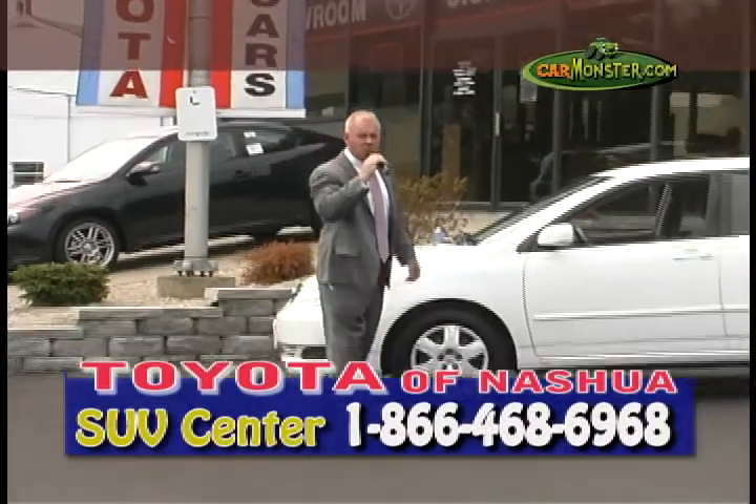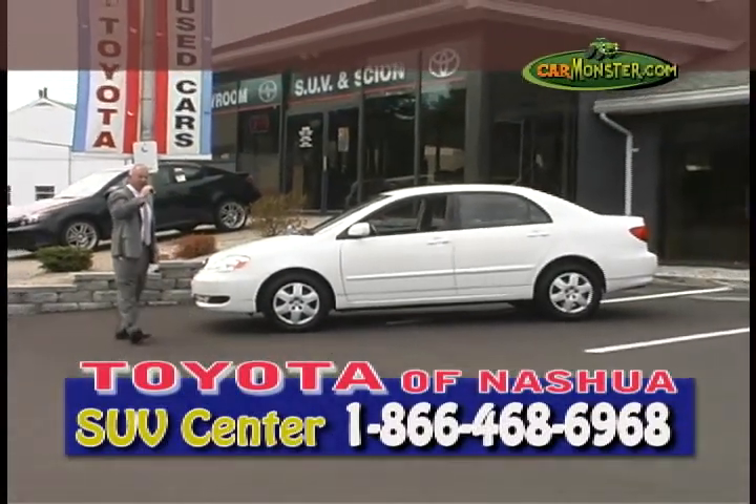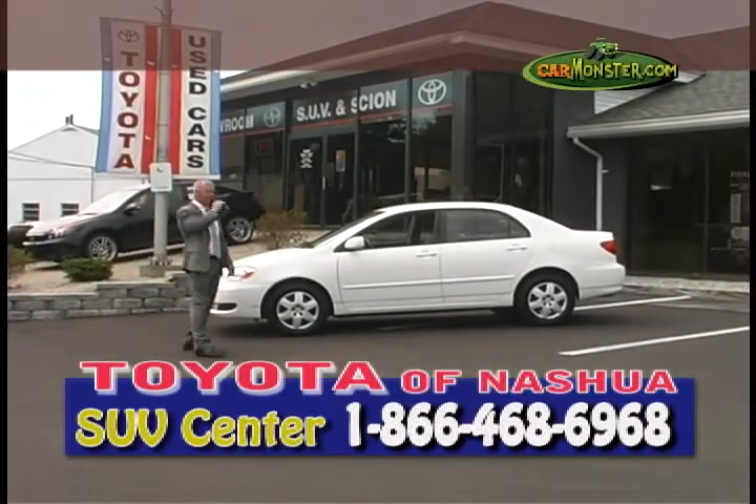Welcome TV viewers, my name is Bob Draper and you're watching this week's auto show here at the Tennessee SUV Center. That's right, we just finished the car center — well guess what, it's time we're right over here at the SUV Center, folks.